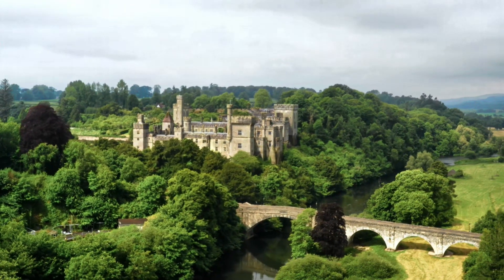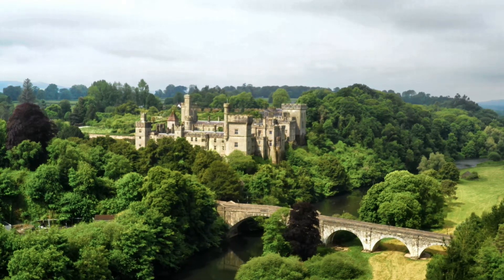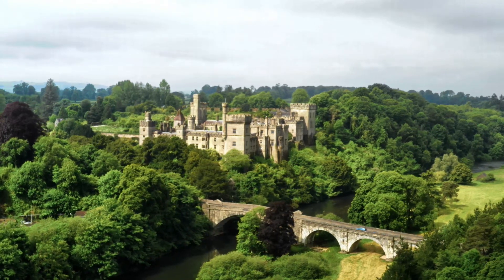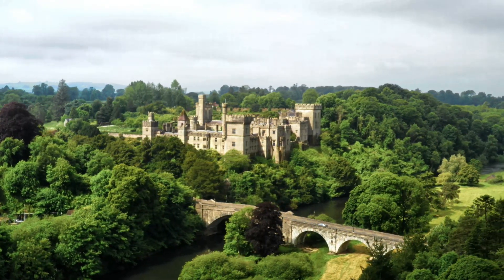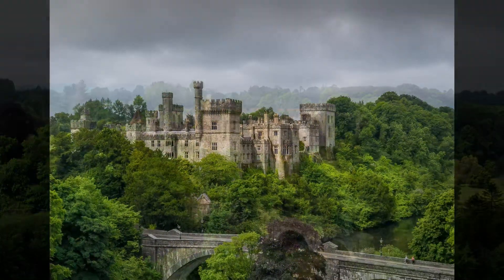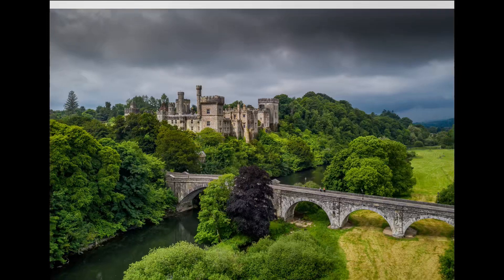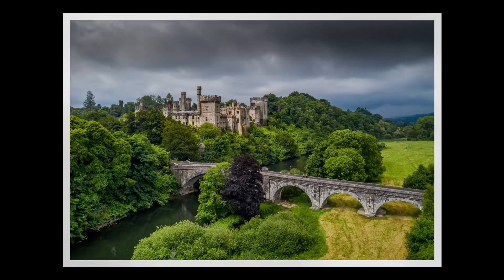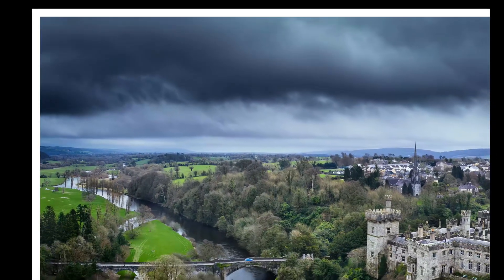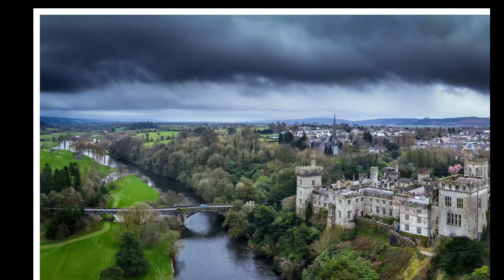The final two compositions are from the air. A drone is very useful for photographing this location as it enables you to compose an image that takes in the full castle, rather than just the front or the side, which is really all that can be seen from either the field or the bridge. My first suggestion is from just above tree height in the field where we took the last two images — hover above the tree on the right and use the bridge and the river as converging leading lines to the castle. Finally, there's another composition from the opposite side of the castle which takes in a long stretch of the river and some of Lismore town.